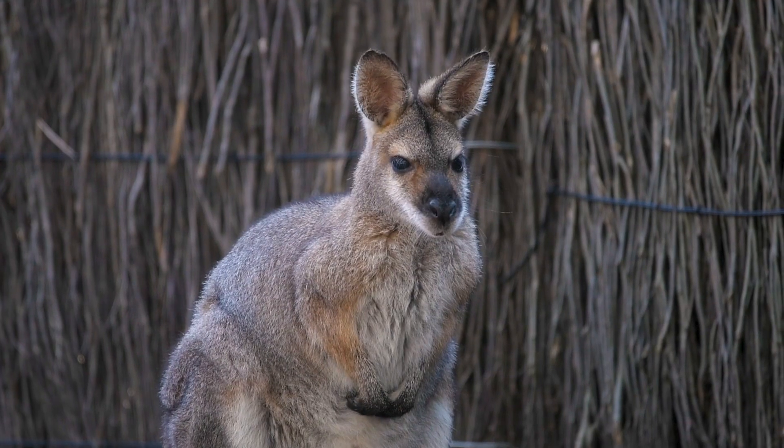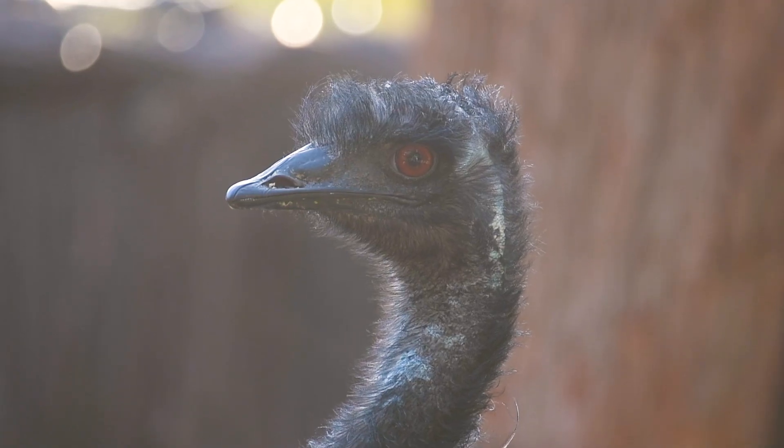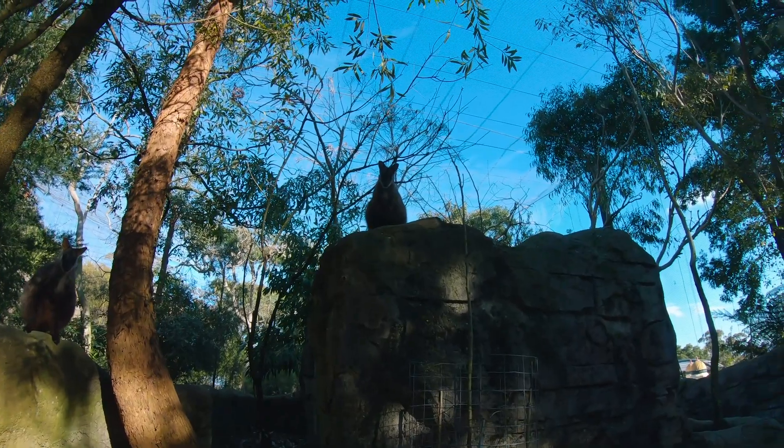Of course you can't come to an Aussie zoo and not say g'day to the natives. Australia is home to some pretty iconic species — everyone knows kangaroos, koalas, wombats. But there are also a lot of lesser-known species that are doing it quite tough out in the wild, some that a lot of people have never even heard of. Taronga is actually supporting a lot of those species with their captive breeding programs.